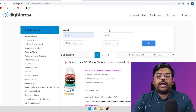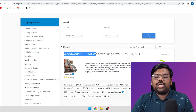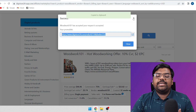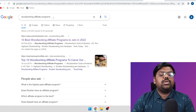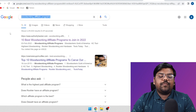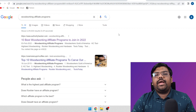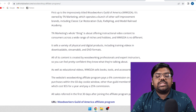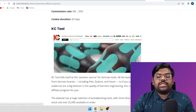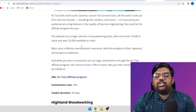I've also come to the Digistore marketplace. If I just search for 'wood', here is a product that is working very well. You can just click on 'Promote' and that is your affiliate link. Another thing you can do is search on Google for 'woodworking affiliate programs' and you will find plenty of them — a few from ShareASale, Clickbank, Digistore, and more. Just go to these platforms, see where these programs are listed, and start promoting them as well.